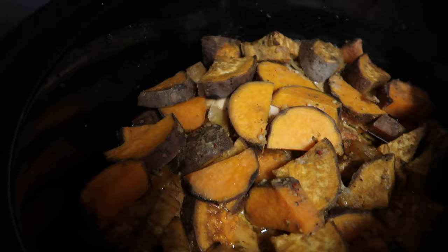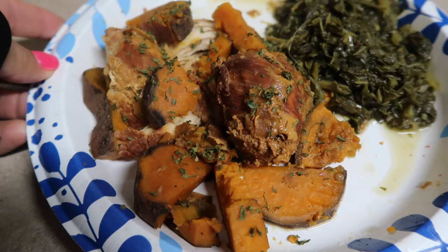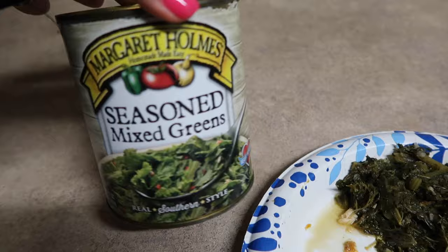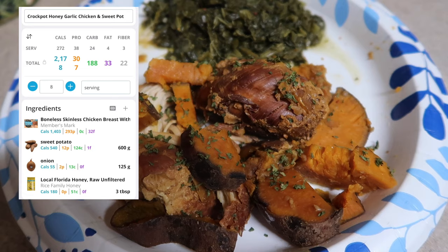It's been cooking low and slow all day and these babies are nice and tender — it is smelling delicious and fogging up the camera. Dinner is ready to rock and roll. It doesn't look the absolute prettiest, but it smells delicious and I've already tasted it and it tastes bomb. I've paired it with some seasoned mixed greens — Margaret Holmes brand. Only Winn-Dixie and Walmart carry them near me, but if you can find them, they're delicious. Macros are 30 calories a serving, which is a half cup, and two grams of protein. This entire plate is 302 calories, 40 grams of protein, 29 carbs, and five fat.